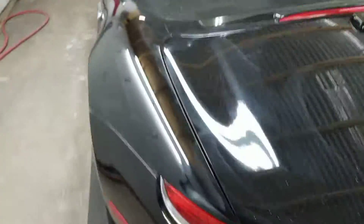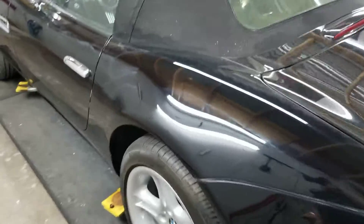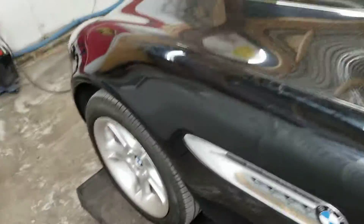Remember this area — it was all dull. Well, what you see is fallout dust and polish from bringing it back to its very best. No swirl marks. It's just ready for a wash.